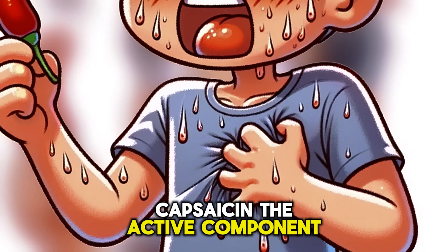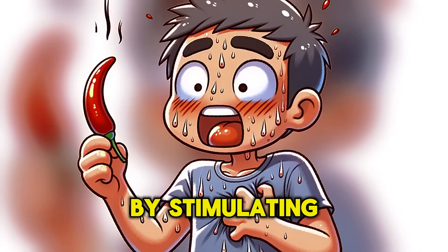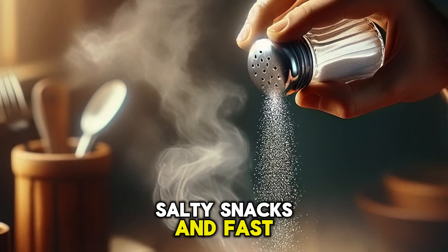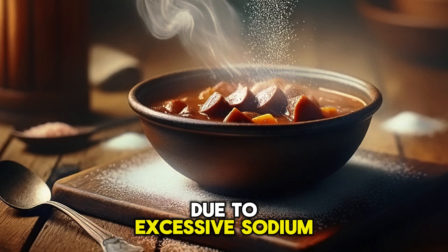Capsaicin, the active component in spicy foods, can temporarily increase heart rate by stimulating the release of adrenaline. Salty foods, processed foods, salty snacks, and fast food can increase blood pressure and heart rate due to excessive sodium content.